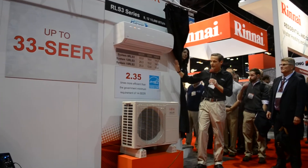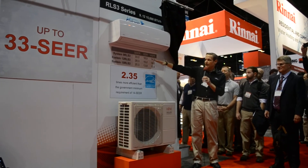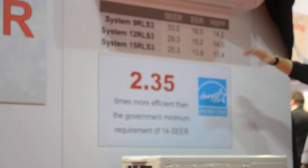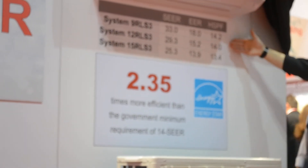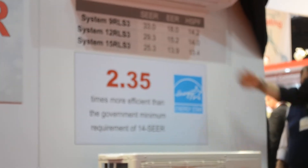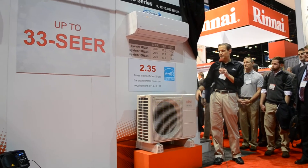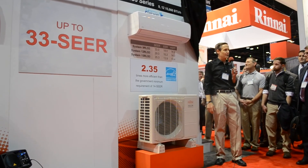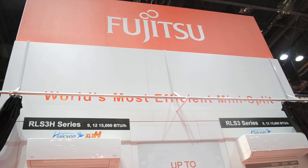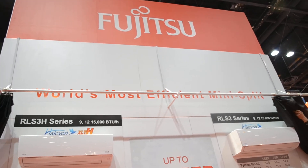Over here on our heat pump traditional model, we're going to have 33 SEER, 29.3, 25.5, and 25.3 on the 15, with HSPFs at 14.2, 14.0, and 13.4. It's 2.35 times more efficient than the government minimum standard at 14 — that's 235% more efficient. That's a pretty impressive amount coming from a small unit.